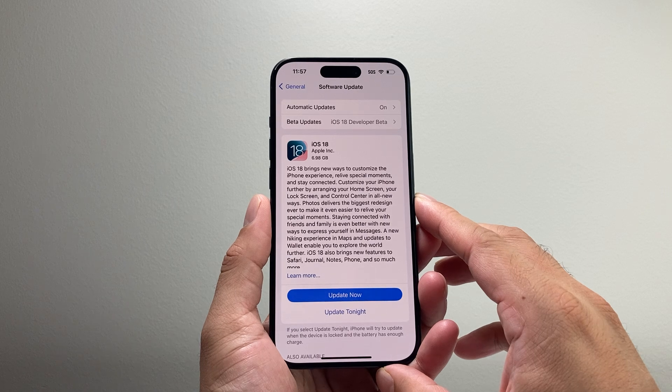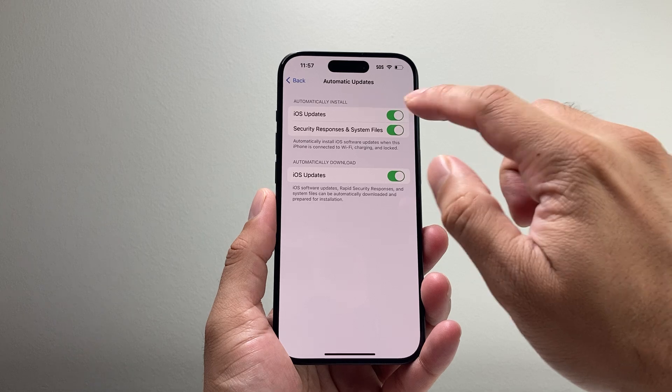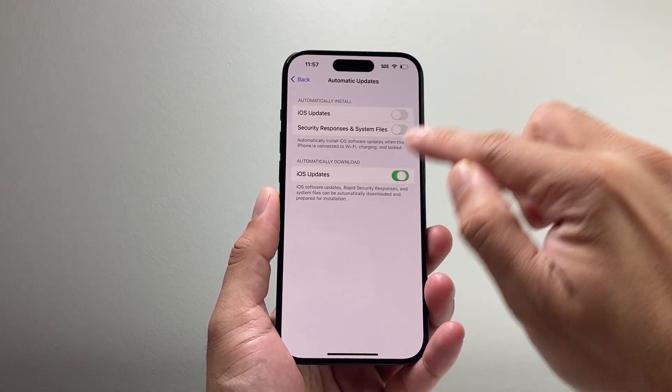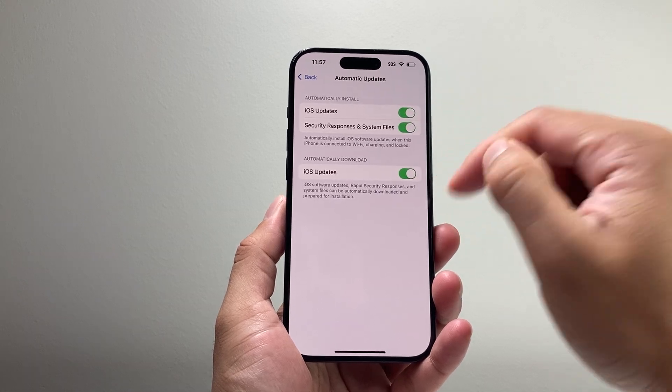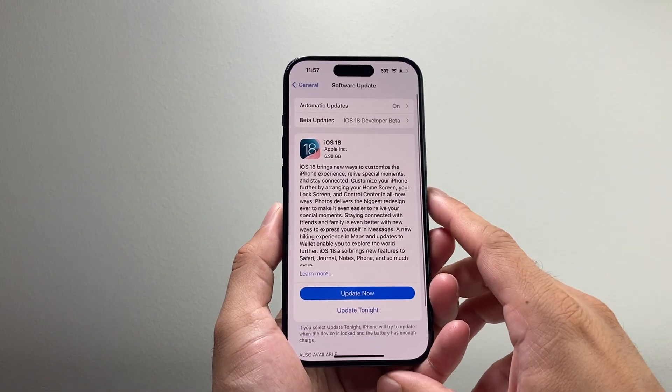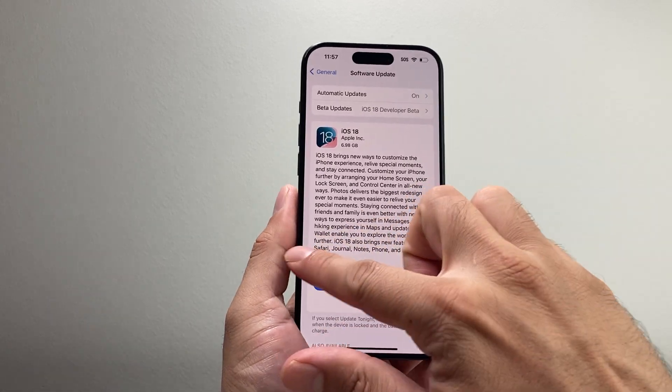Now if it still says stuck on that update requested, the next thing you want to do is click on Automatic Updates. First turn these all off, then go back and come back over here and turn them all back on. That should try to go ahead and request the update again and hopefully it doesn't get stuck.